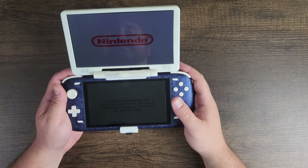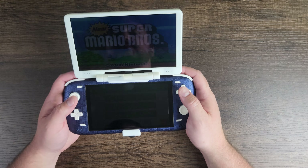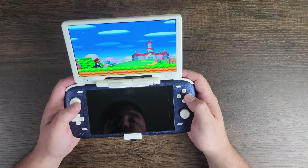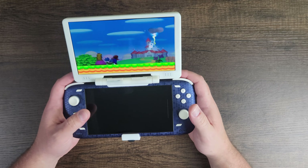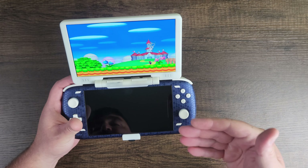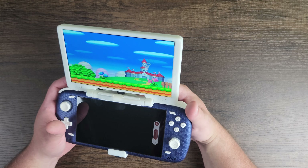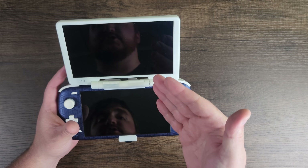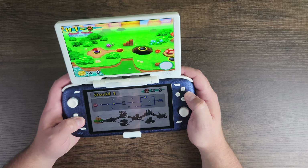MelonDS now has better upscaling — Drastic has stopped development, and the games look so much more crisp. You can upscale graphics up to eight times resolution, which is really cool. It looks great especially with an OLED panel. With the Odin 2, for example, you could just play on the top screen and charge while you're playing.